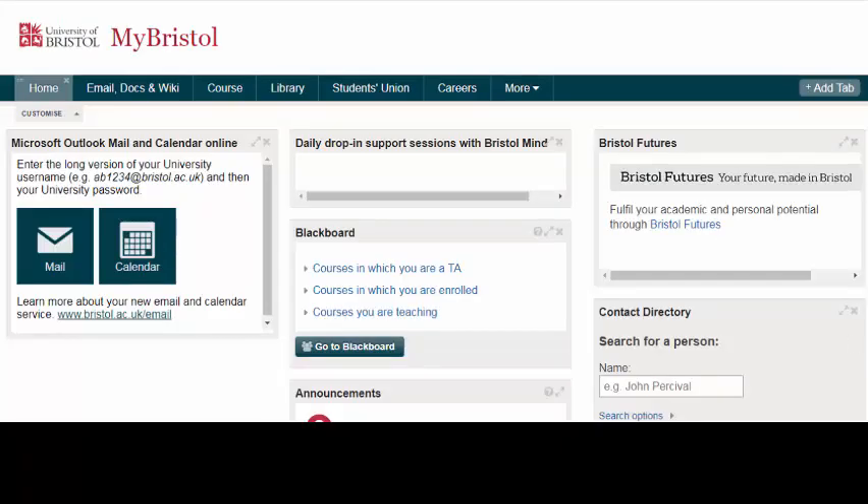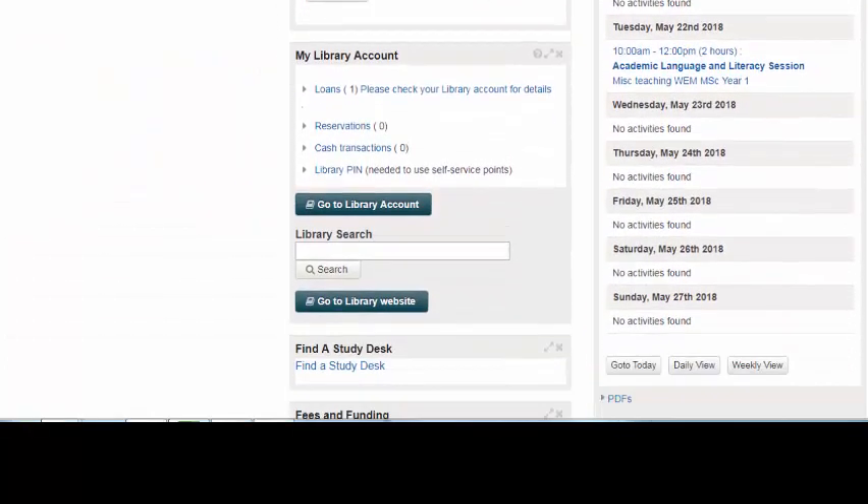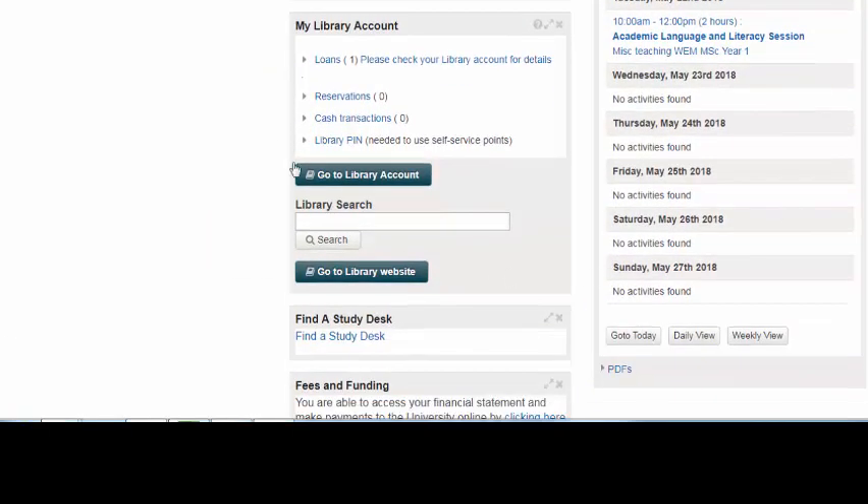Here we are on the My Bristol page. You need to scroll down, and here is your library account and your library pin.